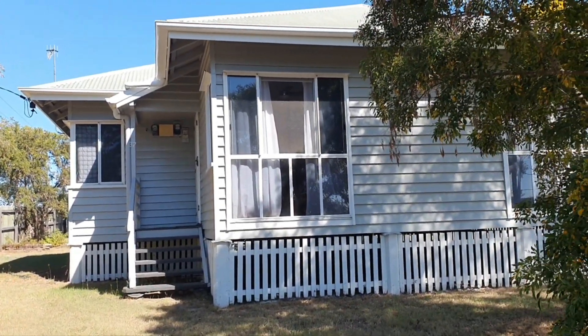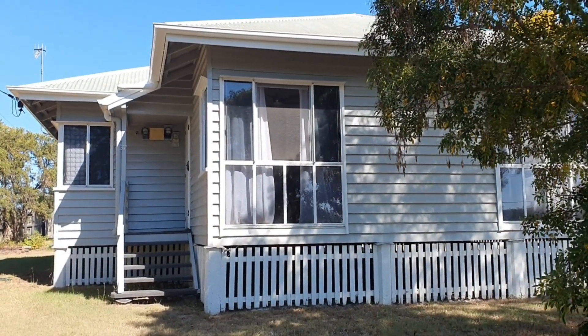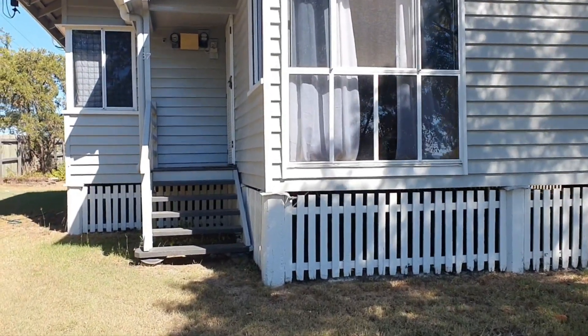It's a huge big block actually, and the house has been freshly painted on the outside. The roof is in very good condition, and it's got concrete stumps underneath. Come on in, let's have a look around inside.